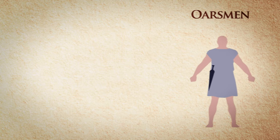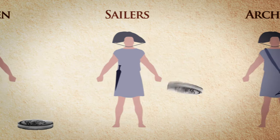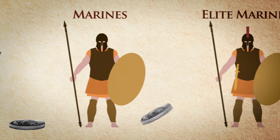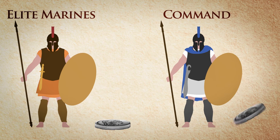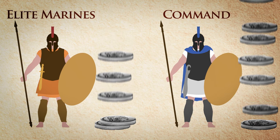Crew members in the Athenian navy were paid 1 drachma for their services on a daily basis, while also receiving food rations. In general, the funding of crews followed the democratic traditions of the city-state — everyone was paid the same amount. However, higher ranked marines and officers probably received some bonuses.